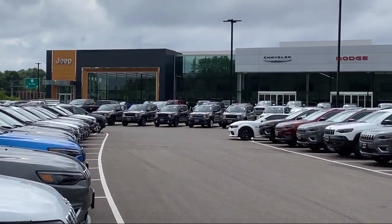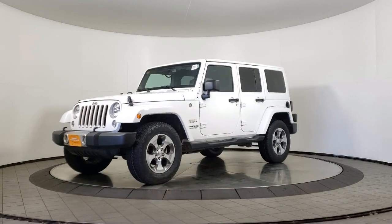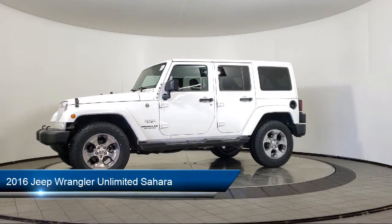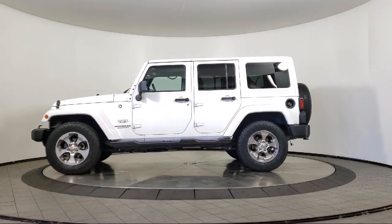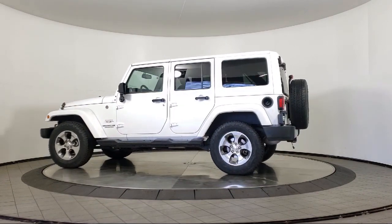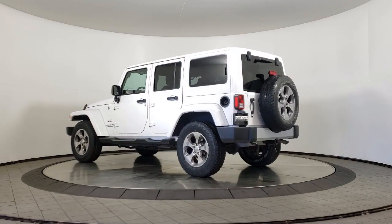Welcome to Coon Rapids Chrysler Dodge Jeep Ram, and here's a look at another one of our great vehicles in inventory. It comes equipped with a leather-wrapped steering wheel, alloy wheels, heated door mirrors, keyless entry, fully automatic headlights, connectivity group, and steering wheel controls.